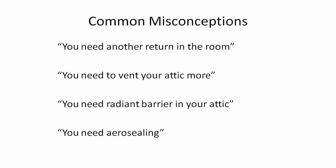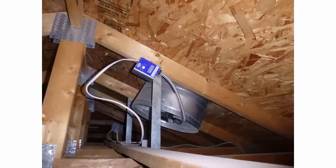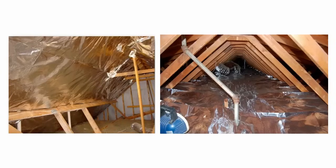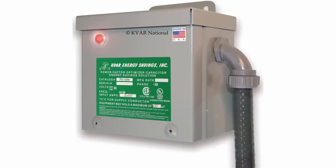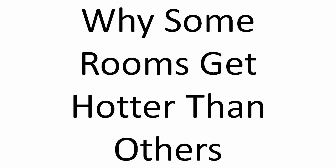Check out our previous video to see common misconceptions — things that won't actually fix a hot room or lower your energy bills, even though sales people will come to your house and claim it'll lower your bills by 30%. Let's talk about why some rooms get hotter than others. It really falls under four categories.